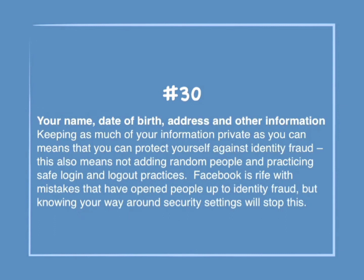Number 30: Your name, date of birth, address, and other information. Keeping as much of your information private as you can means that you can protect yourself against identity fraud. This also means not adding random people and practicing safe login and logout practices. Facebook is rife with mistakes that have opened people up to identity fraud, but knowing your way around security settings will stop this.